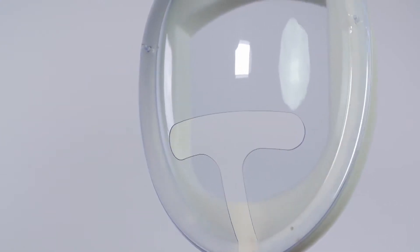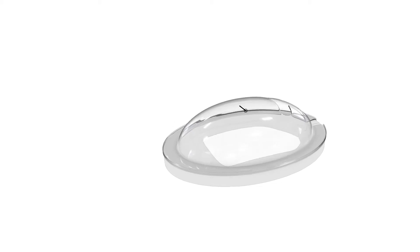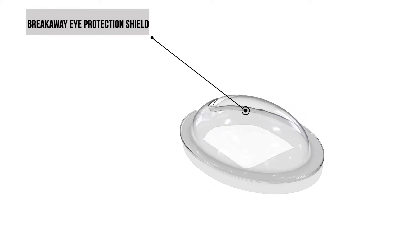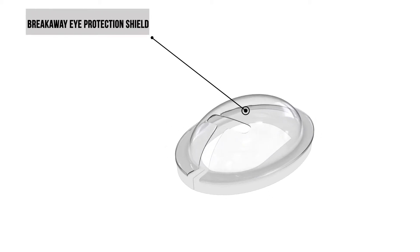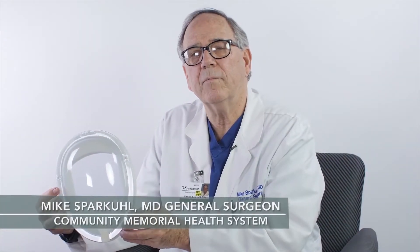We would like to introduce you to a remarkably simple solution to this problem: the Breakaway Eye Protection Shield, an intuitive and comprehensive protection device. It meets the needs of the patients, the anesthesiologist, and hospital economics.